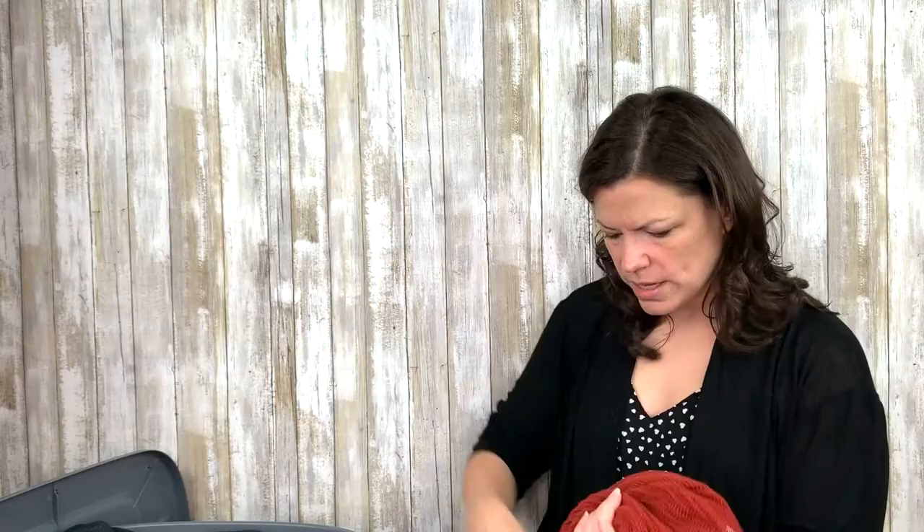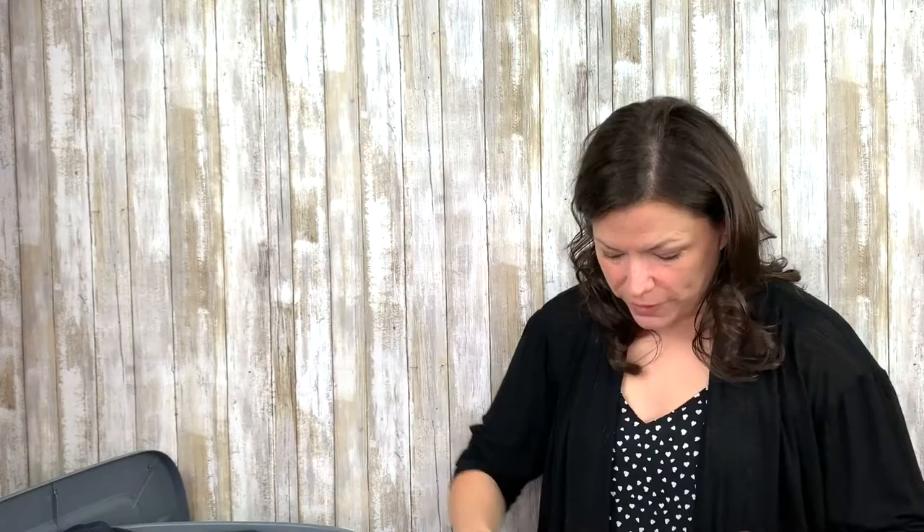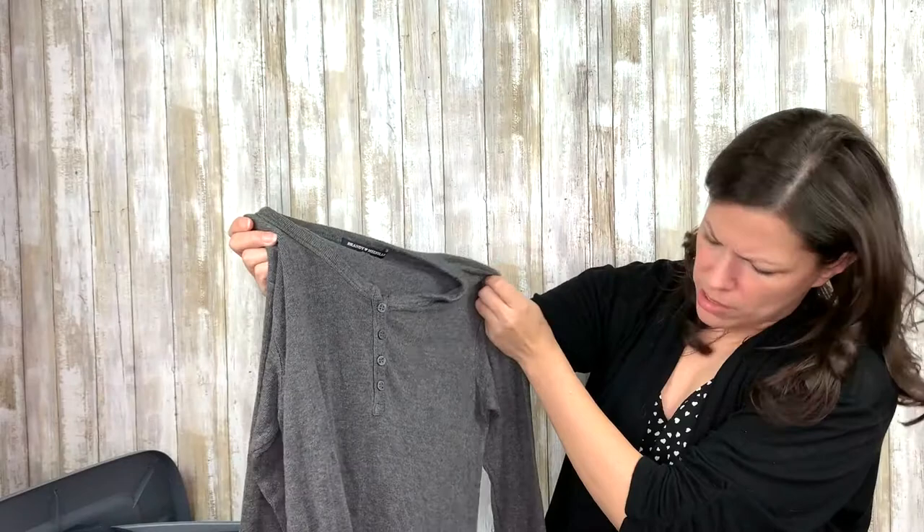This one here is cute — Silence and Noise, a rust-colored cardigan. Also cute — here we have a Brandy Melville. This one is not cropped; a lot of her stuff is cropped. But this is a nice one-size, very stretchy little Henley-looking top in gray. Those go pretty well.